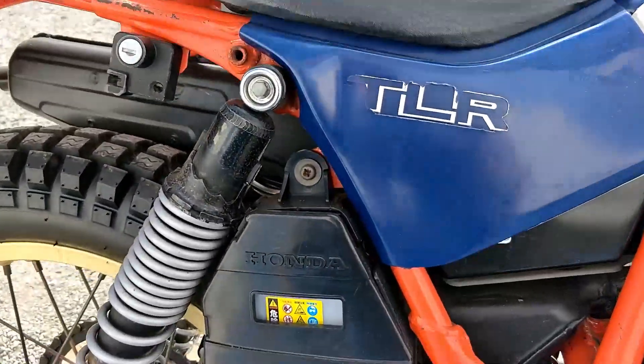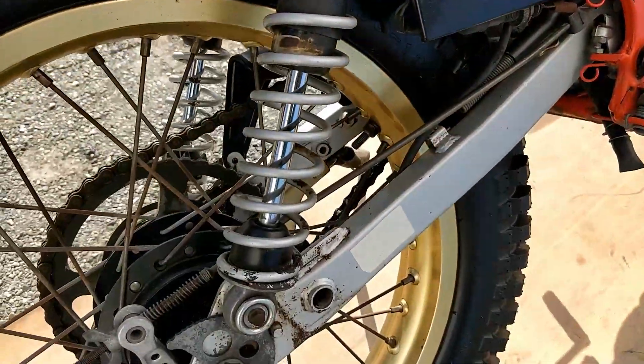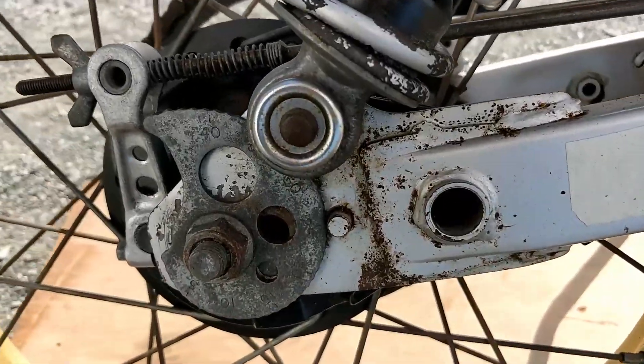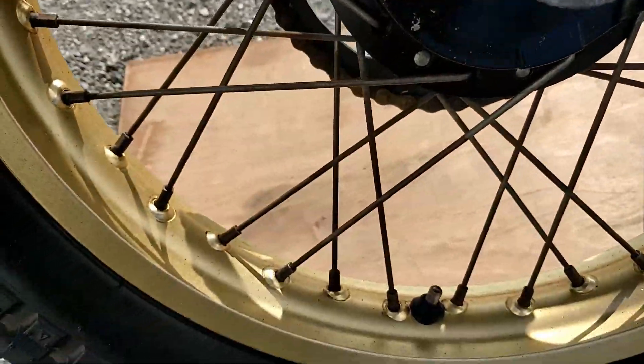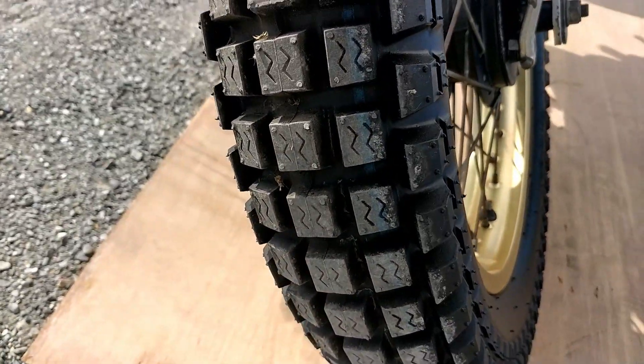TLR side panels in good condition. Battery cover and rear adjustable shocks in good condition and the same with the swing arm. Some minor signs of rusting on the rear spokes, but the alloy of the rear is in very good condition as well, and the tyre is brand new.